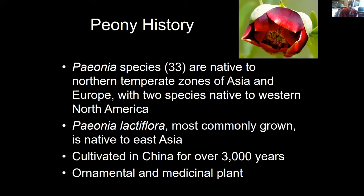We think of peony primarily as an ornamental, but there is quite a bit of history and literature on the peony as a medicinal plant as well. For today's webinar, we're focusing just on the ornamental part.